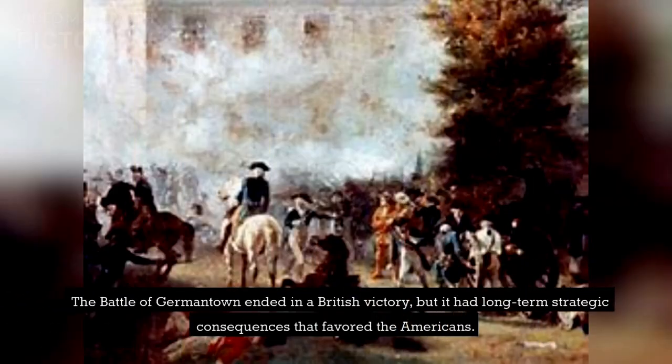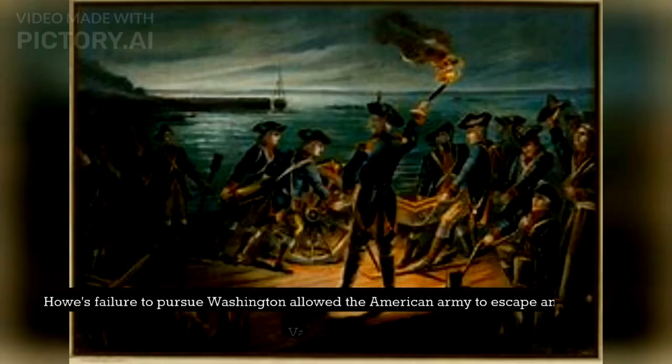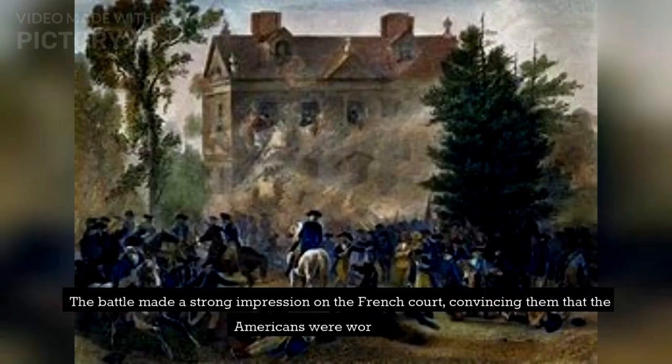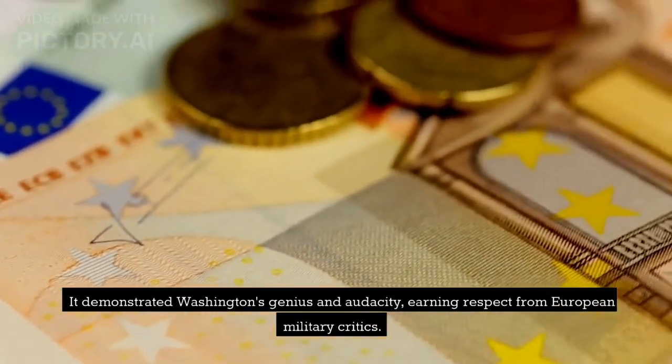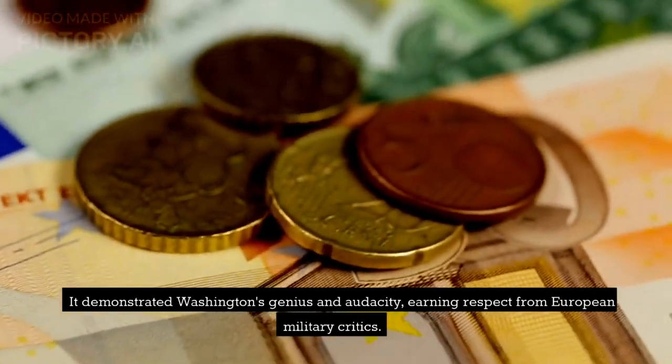The Battle of Germantown ended in a British victory, but it had long-term strategic consequences that favored the Americans. Howe's failure to pursue Washington allowed the American army to escape and regroup at Valley Forge. The battle made a strong impression on the French court, convincing them that the Americans were worthy allies. It demonstrated Washington's genius and audacity, earning respect from European military critics.